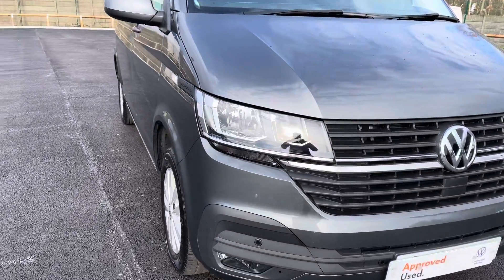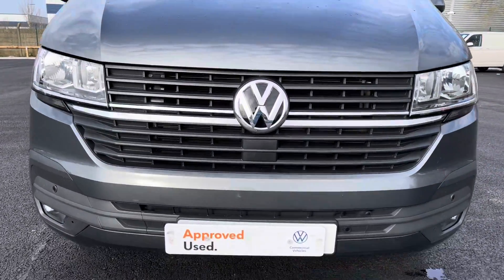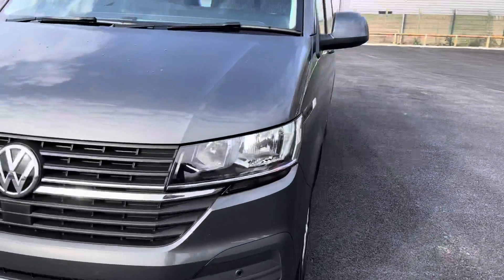Moving towards the front of this vehicle, it is fitted with auto headlamps with separate daytime running lights to provide crisp and clear visibility in any conditions. You also have your front parking sensors which are located on the front bumper there.